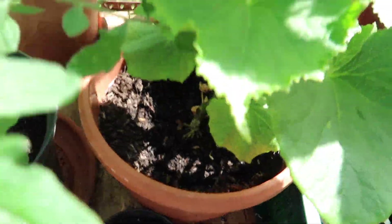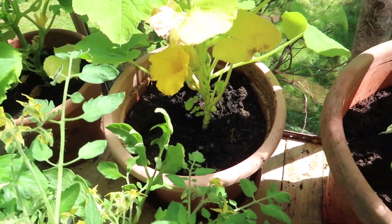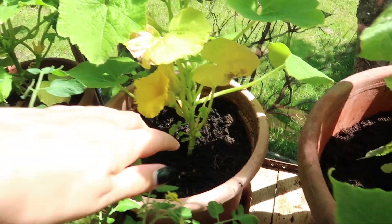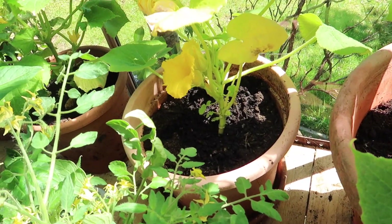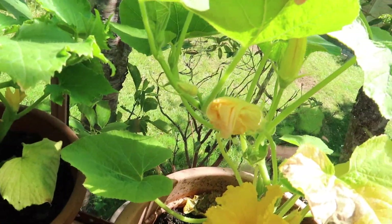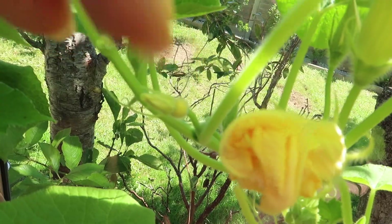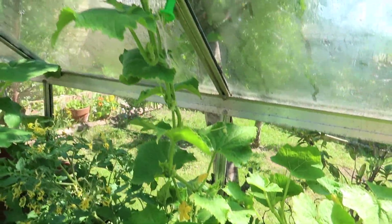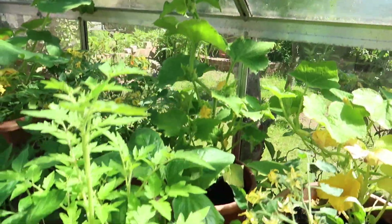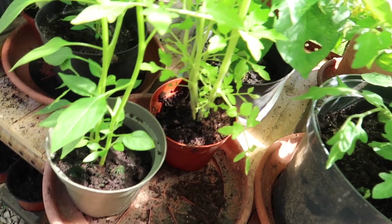This is a cucumber trailing up. I've got another squash back here — that one doesn't have any fruit yet, I think it's all males so far. Oh no, there's actually a fruit there — it's going to fruit. Another cucumber, and that's a tomato and a chili — they both need potting up into bigger pots.